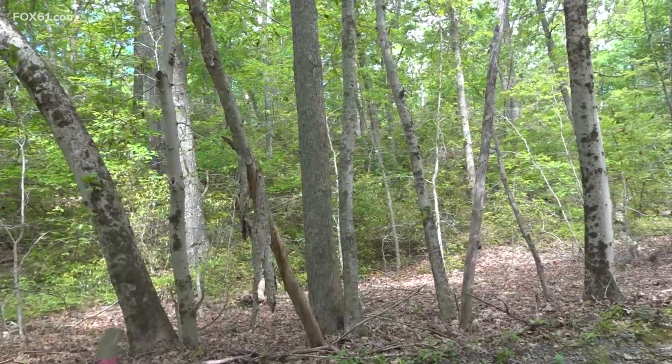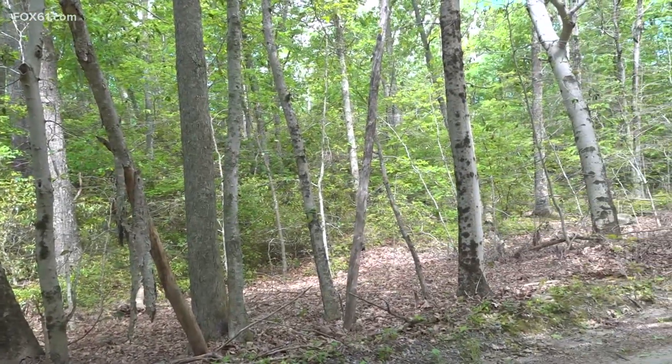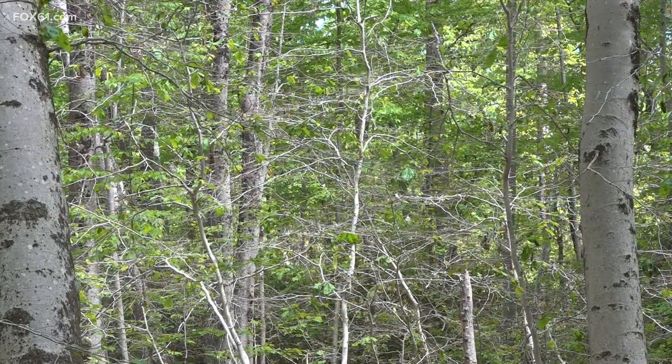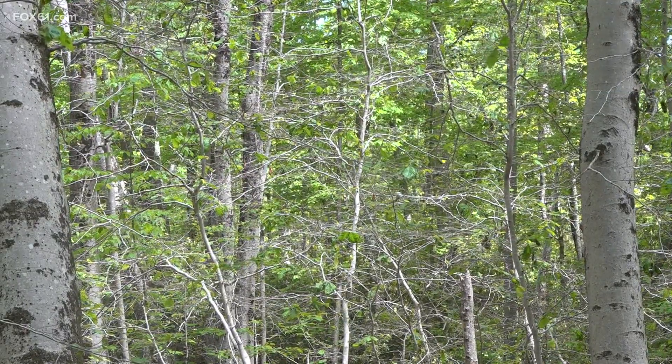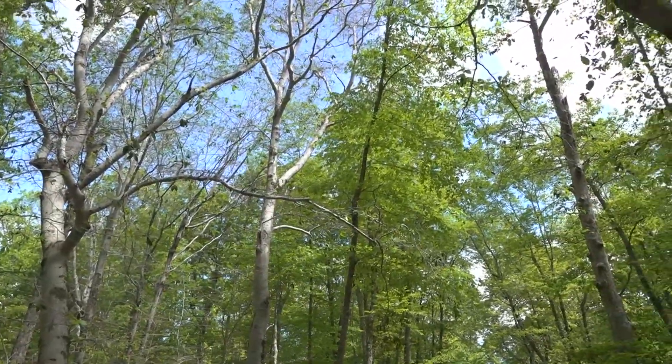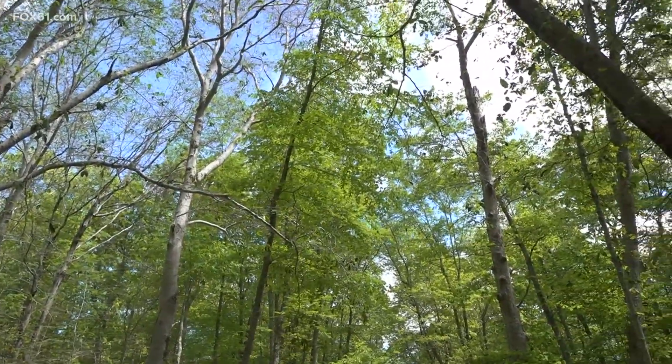Many of the trees we were standing next to were infected with the disease. The leaves were wrinkled and curled up at the start of the growing season. Worthley says infected trees are expected to die within 10 years. Virtually every beech tree in this state is impacted by beech leaf disease at this point in time.